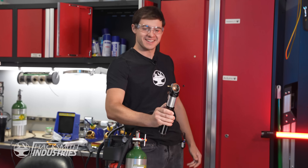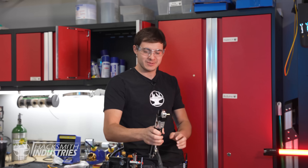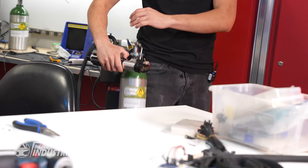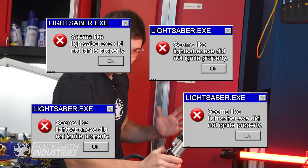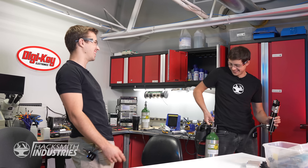Sounded pretty good! You ready? And it doesn't work. That's not expected! Turn the oxygen on — we forgot the oxygen!